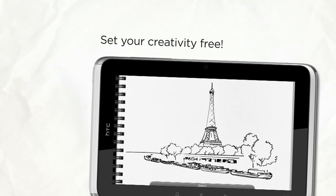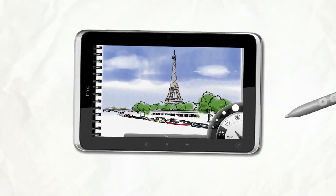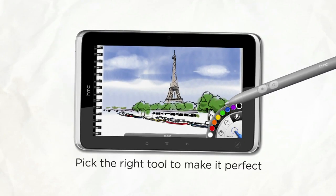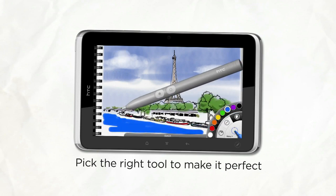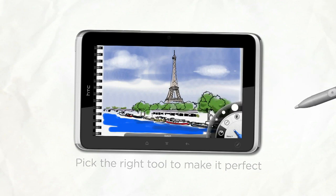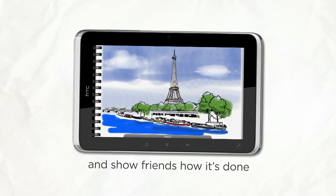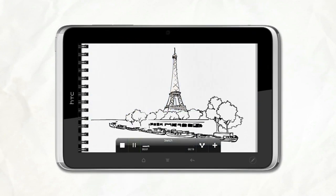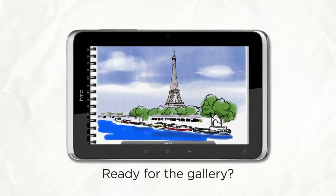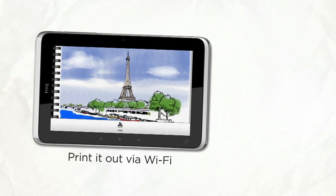We all love to explore our inner creator or artist. HTC Flyer unleashes your creativity with the right tools to make your ideas come to life, down to the smallest detail. Show your friends how it's done. And if it's print-worthy, and it will be, just shoot it off to a printer via Wi-Fi.